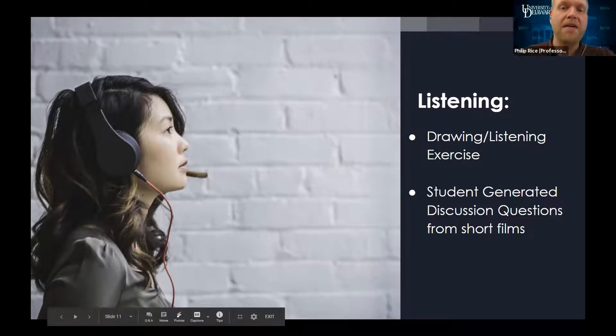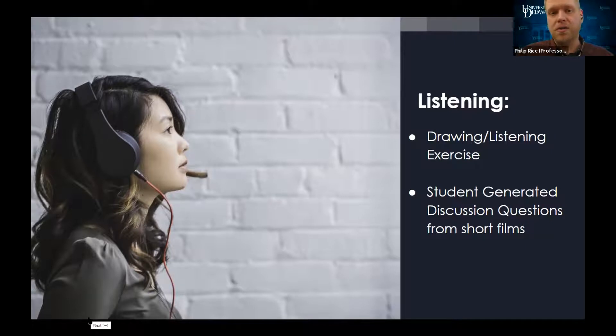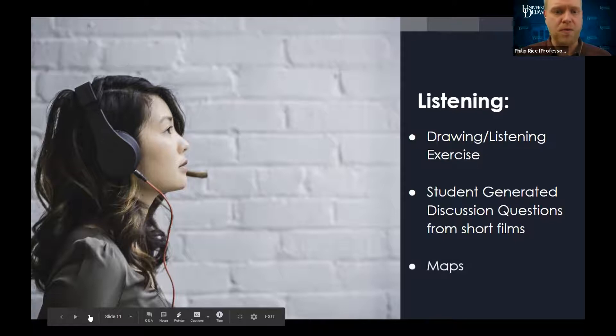Another approach is to have students generate discussion questions from short films. I'll give students a practice run with a film — three to five minutes — and instead of giving them my questions, which weren't always bringing out the nuances of thought I was hoping for, I taught them how to create questions to spur discussion. Using narrative short films works well. And then there's maps — Noni's going to talk about that.